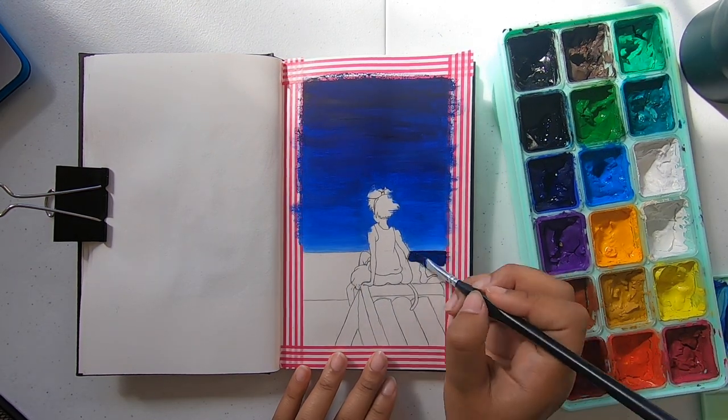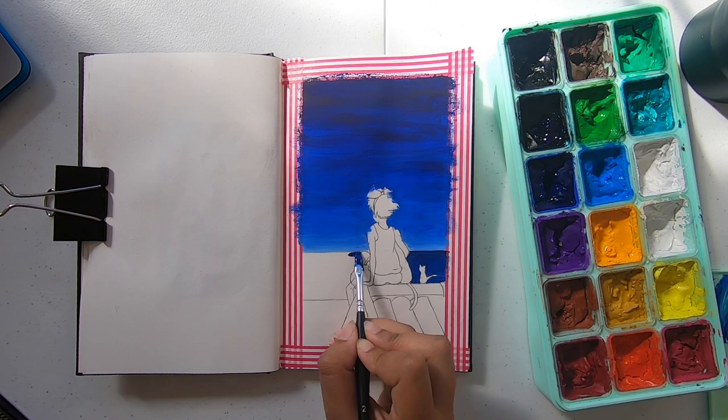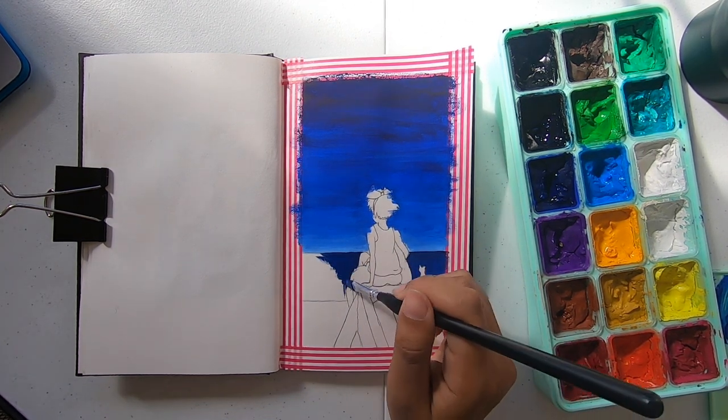I then moved on to painting the ocean and I really liked doing it. It kind of showed there was some light coming from the moon or something — you couldn't quite see it, but it gave the whole scene a mood which I really liked. That was one of the reasons I chose this picture.